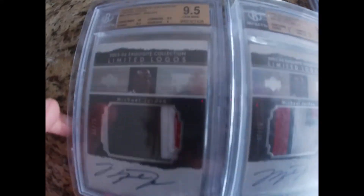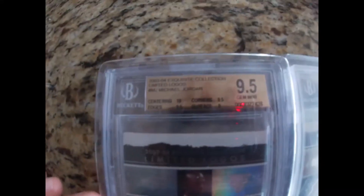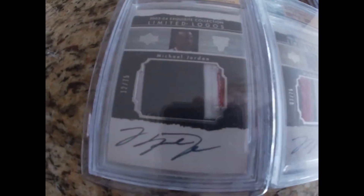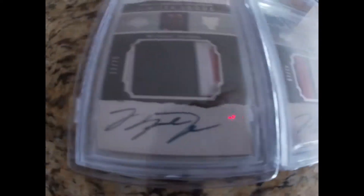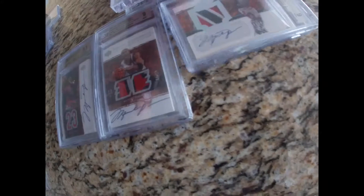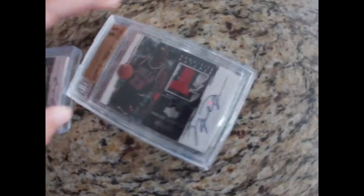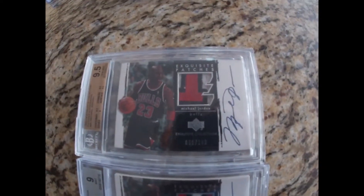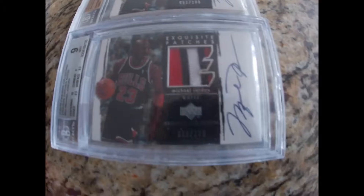Then you've got two more of the same cards, both graded 9.5. And those just look amazing — it just looks so good. And then two more of the same card — it's just crazy, it's the only set out there. Graded a nine and a 9.5. Numbered out of a hundred — 51 of a hundred, 88 of a hundred, 88 of a hundred. Just crazy patches on those.